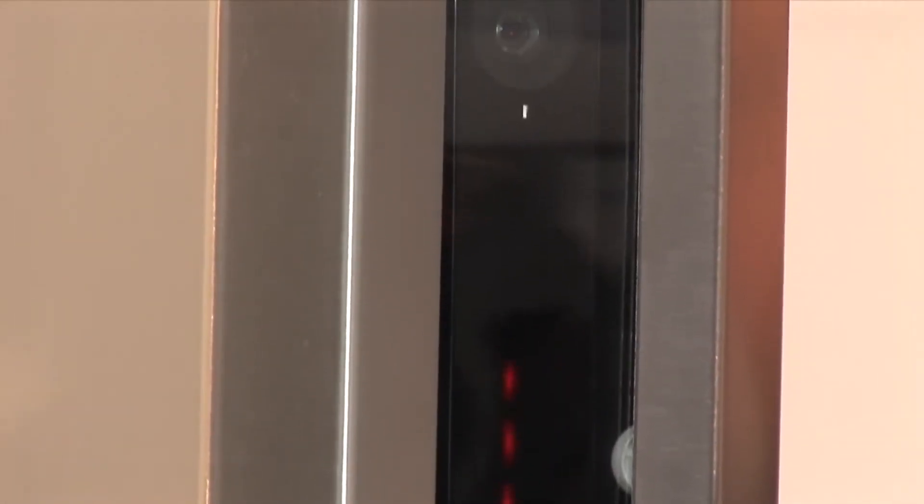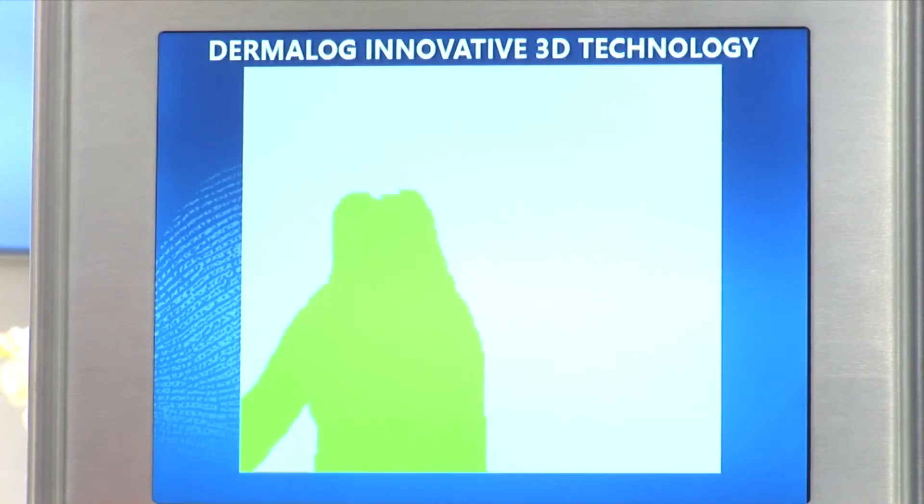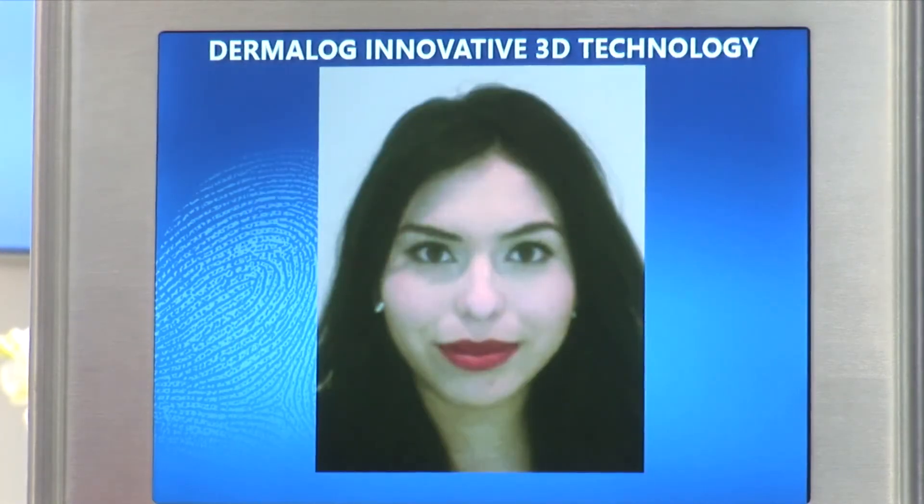Our e-gate also has a three-dimensional camera integrated to ensure that only one person can go through. This gives the same security with one door and the 3D camera as previously was achieved with two doors.